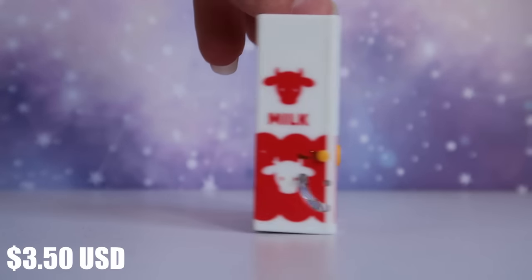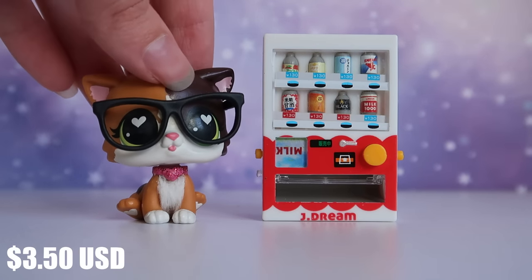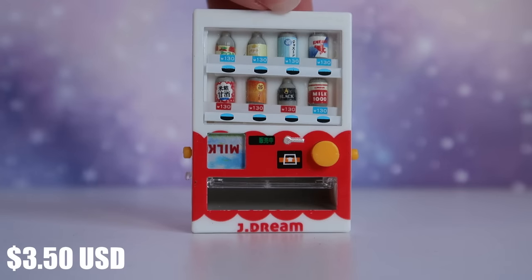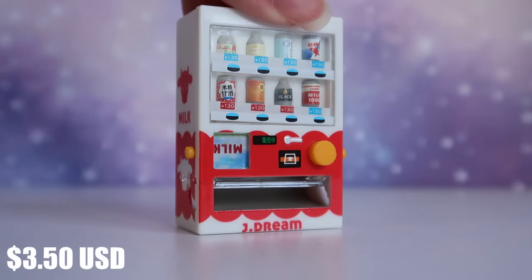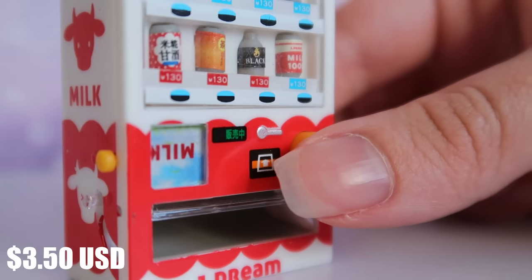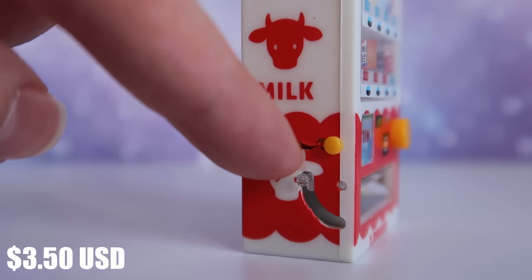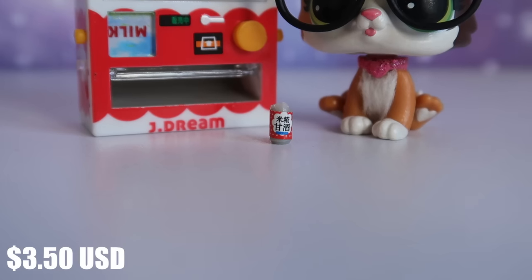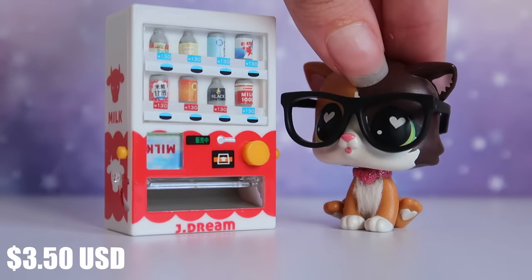Next up is this little vending machine. It's a little bit smaller than I expected but still a pretty good size for LPS — it's taller than my mascot. The details are really cute; you can see all the different drinks inside. It's also operational — an actual drink comes out when you press the button. You press the button on the front, the drink falls down, then you pull the little lever on the side and there you have it, a tiny little can. I love the interactability.